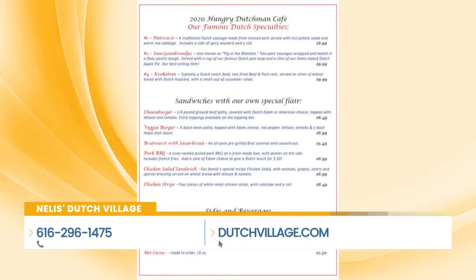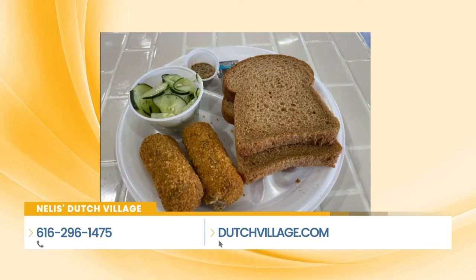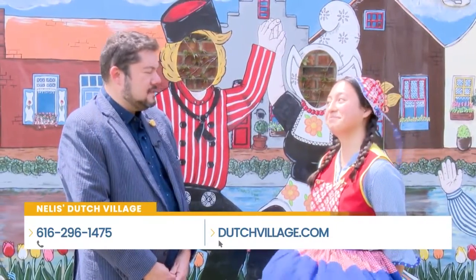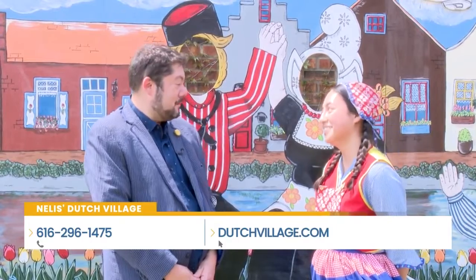So we've got the Metwurst, which is traditional Dutch sausage served with red cabbage and hot potato salad. You can also get some croquette, which is kind of a difficult dish to describe, so you might just have to come see for yourself. It's not difficult to taste though — it's my favorite thing.